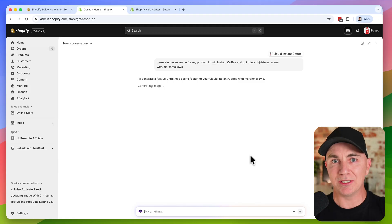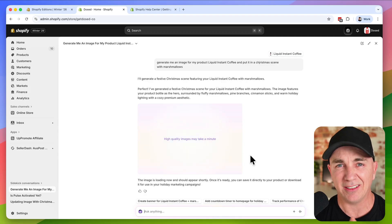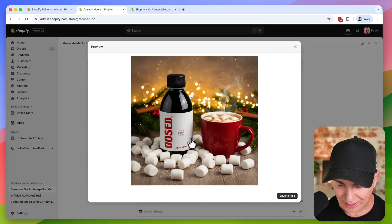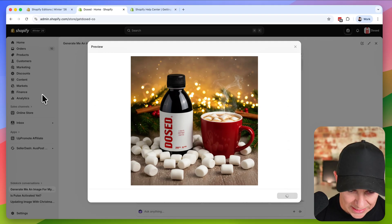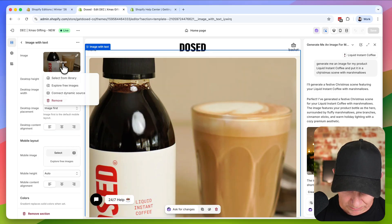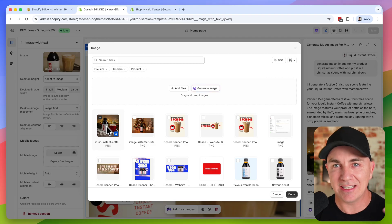I've now been able to do this directly in Shopify. Look at that — it not only put the product in there perfectly, it put it in a mug with marshmallows and a little Christmas scene in the background. I can click save to files and use it directly in my theme editor. I go over to my theme editor, edit my theme, change the image, select from library, and that image is right there. That took me less than three minutes and it looks real — you can't tell it's AI generated.